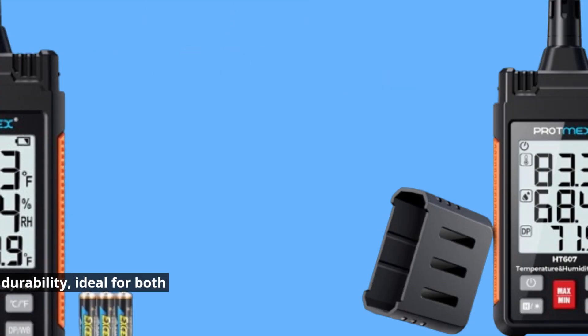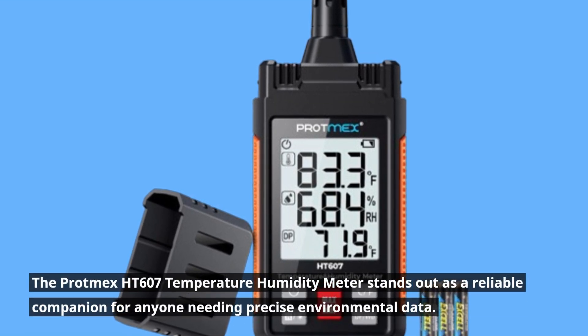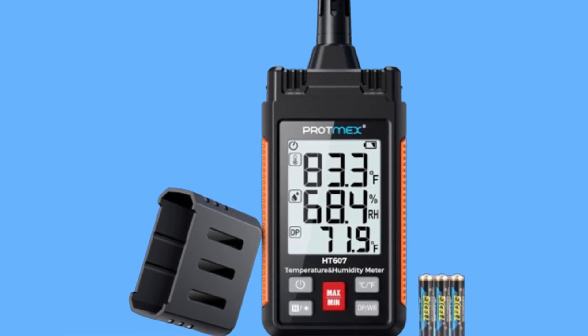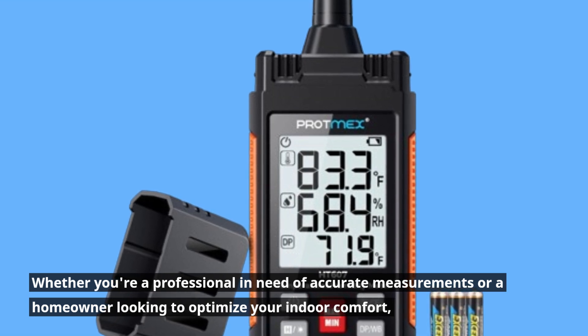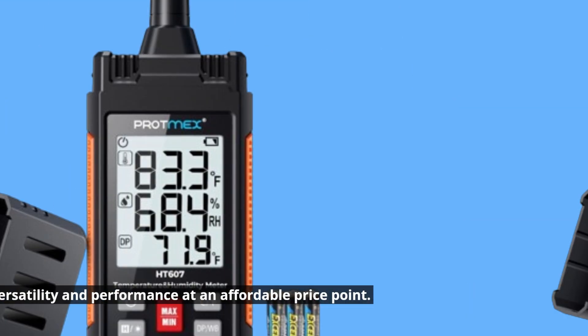To wrap it up, the Protmax HT607 Temperature Humidity Meter stands out as a reliable companion for anyone needing precise environmental data. Whether you're a professional in need of accurate measurements or a homeowner looking to optimize your indoor comfort, this device offers versatility and performance at an affordable price point.